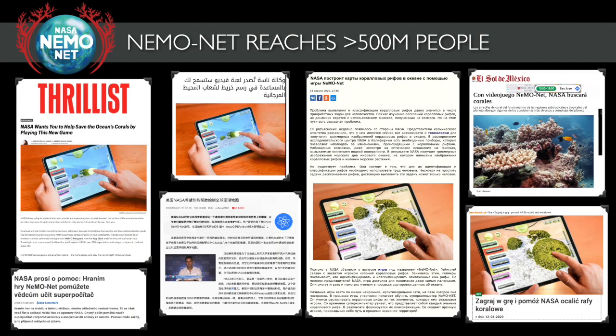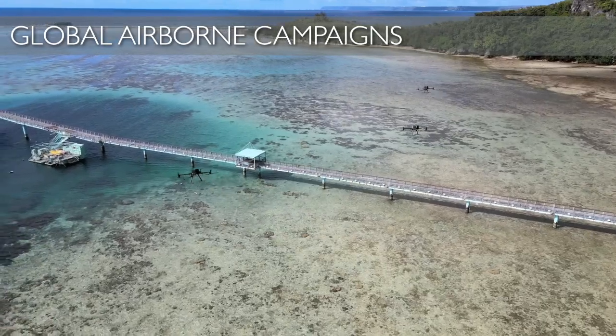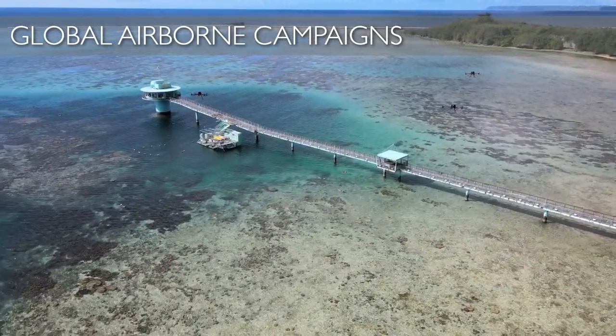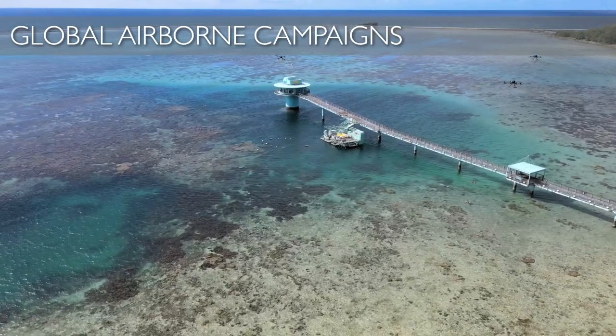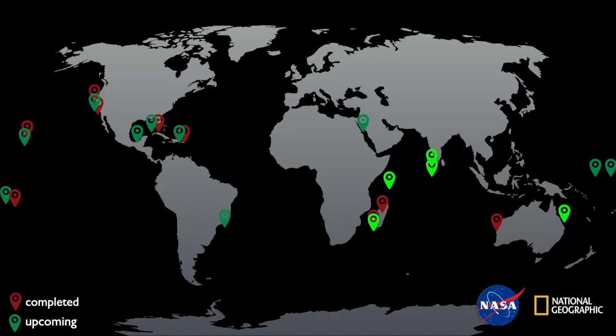NEMONET has now reached more than half a billion people, and the numbers are growing. There are a lot of people, particularly in landlocked countries, who enjoy playing the game. Everywhere we go, we do capacity building — we train local folks to take care of their own reefs, survey them with our technologies, and use NEMONET to answer the questions that matter to them most. We now have global airborne campaigns in multiple countries, and 2025 and beyond will expand to five ocean basins and six new countries through this capacity-building effort.